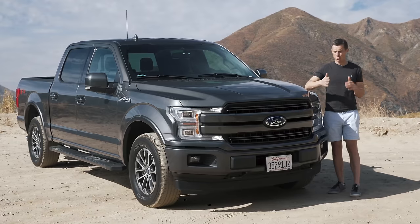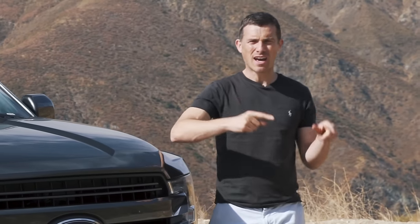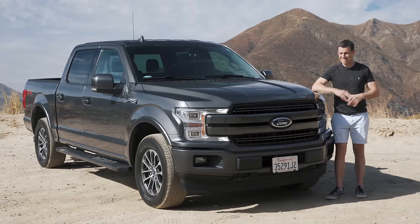To put it into perspective, Ford sold almost 1 million of these things in 2018, whereas in the UK there were a total of 2.3 million cars sold — and that's every single model.